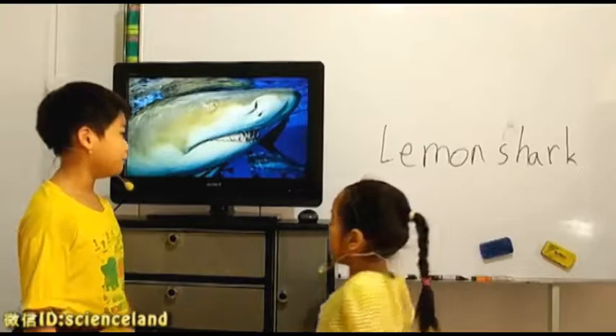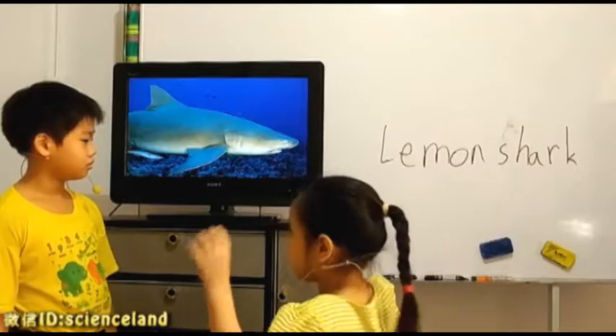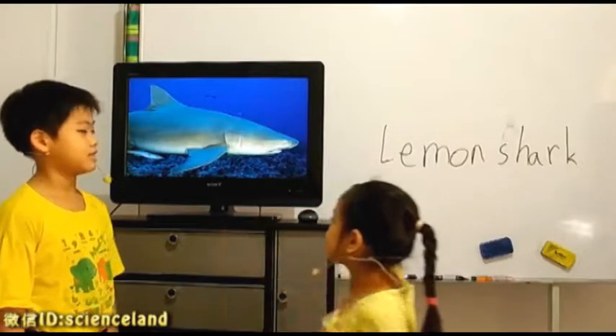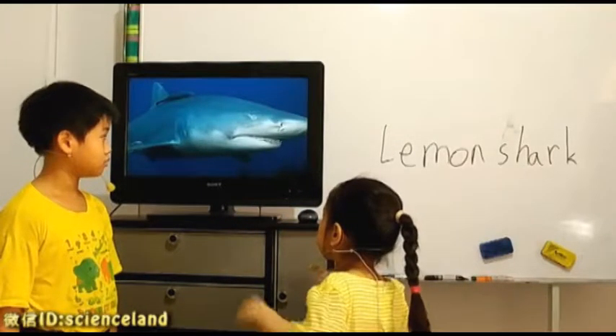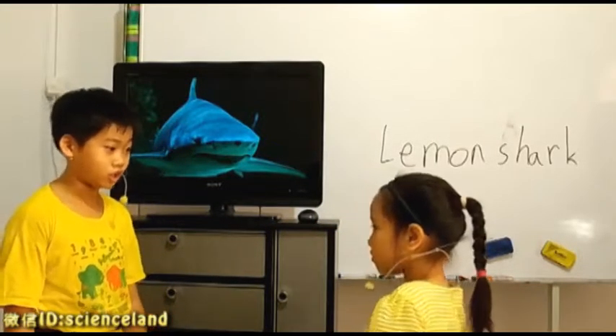What is a Lemon Shark? A shark that has a body that looks like a lemon. Like this? Yes. What's so special about them? It is that it is one of the fastest sharks.